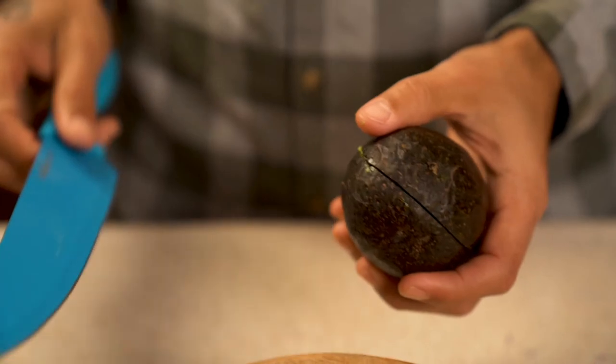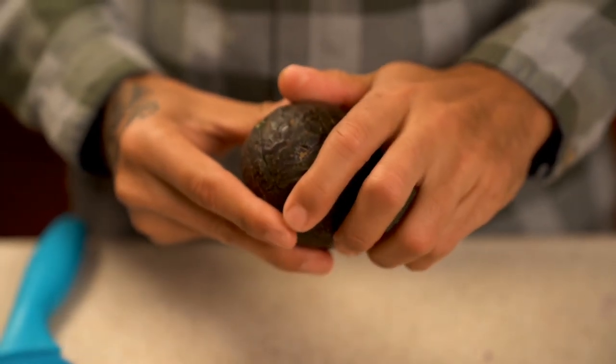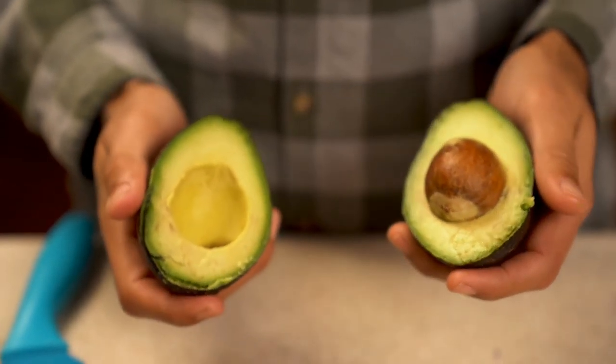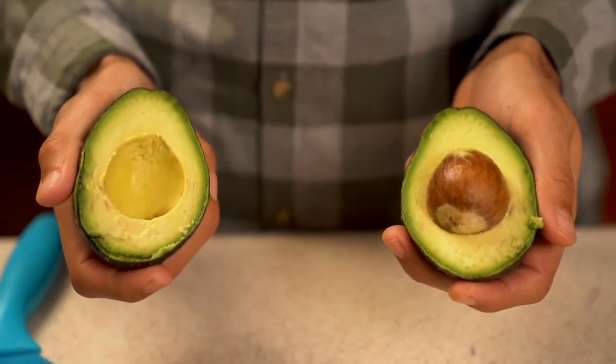Number 30 – Avocado. As if you weren't obsessed with guacamole already, now it can keep your digestive tract healthy. Avocados are high in fiber and magnesium to help pull water back into your intestines to keep poop soft and easy to pass.